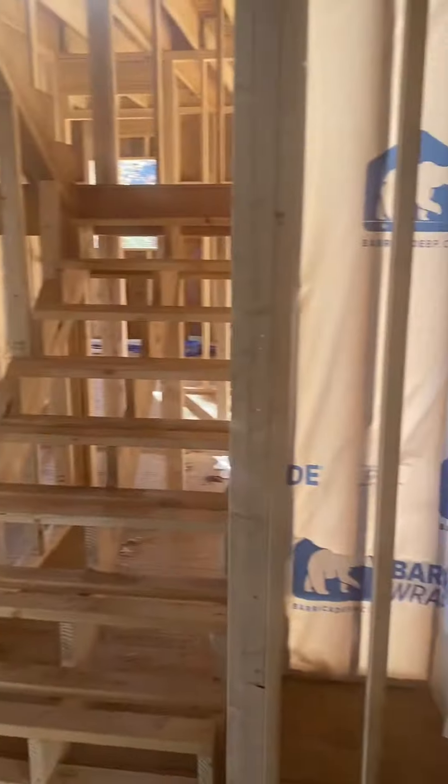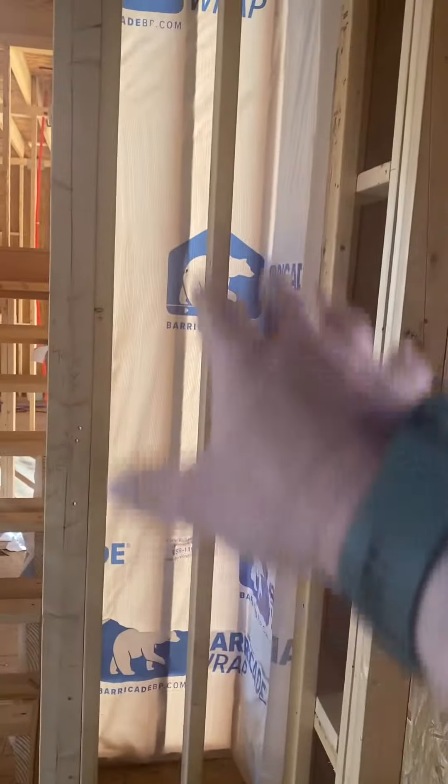This is our new house. Another video of it. I'm going to think about opening this up.